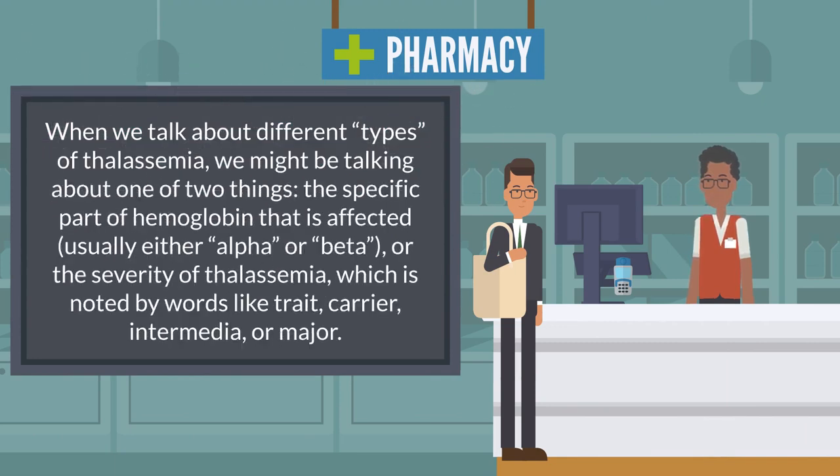When we talk about different types of thalassemia, we might be talking about one of two things: the specific part of hemoglobin that is affected, usually either alpha or beta, or the severity of thalassemia, which is noted by words like trait, carrier, intermedia, or major.